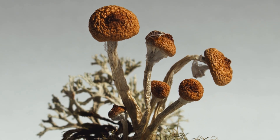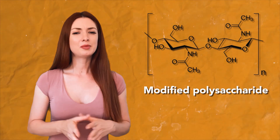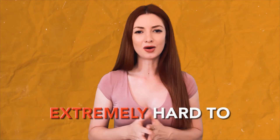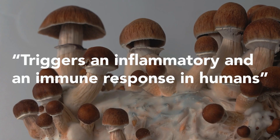Mushrooms in general are comprised of a fibrous substance called chitin. Chitin is a modified polysaccharide that makes up most of the cell walls of fungi. Chitin is extremely hard to digest — a 2018 study showed that it can cause an inflammatory and immune response in humans.